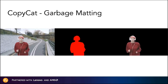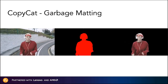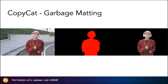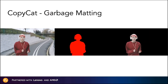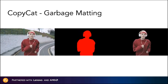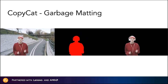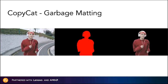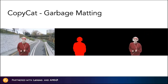We feed those six keyframes into the Copycat node and click Start Training. You can see in this contact sheet what the Copycat node is doing during the training session. Training can typically take a while, anywhere from minutes to hours, so we recommend you go have some lunch. When you come back, Copycat will have figured out how to isolate that guy from all of the other frames in the shot.